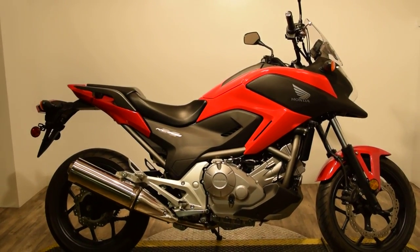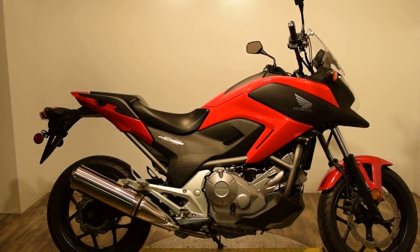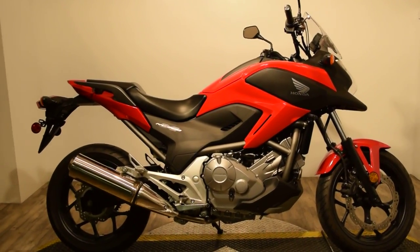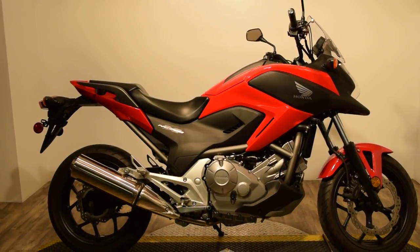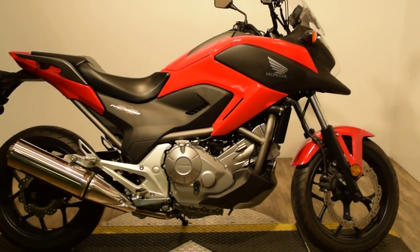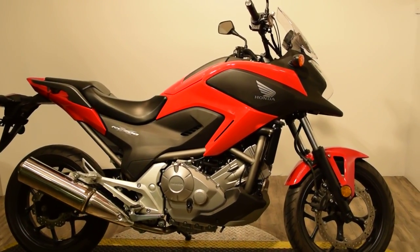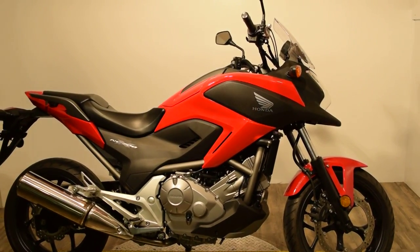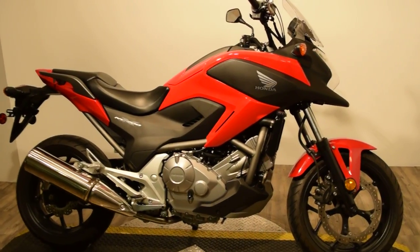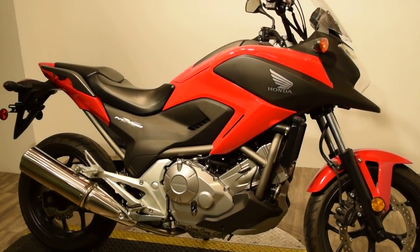Monster Power Sport is now offering this 2013 NC700X. This bike has grab rails for your passenger along with the passenger seat and pegs, side mirrors, and a clear front windshield extension of the front fairing. The bike is in great condition and does have low miles.